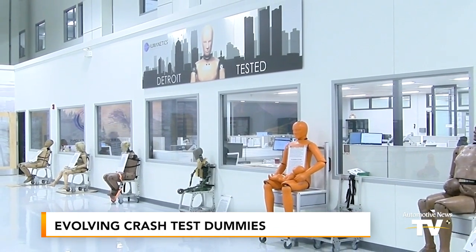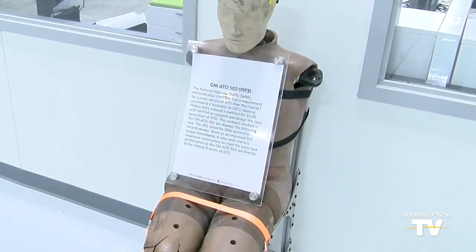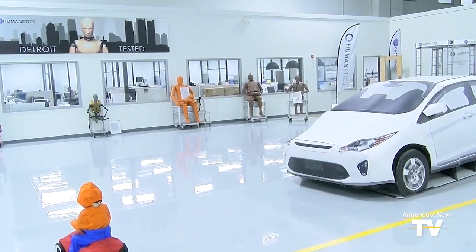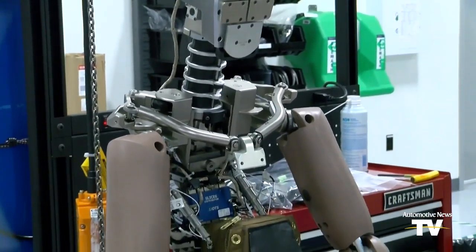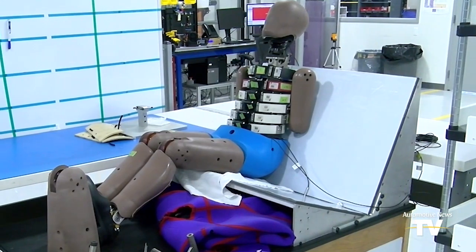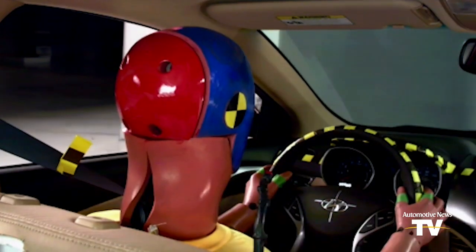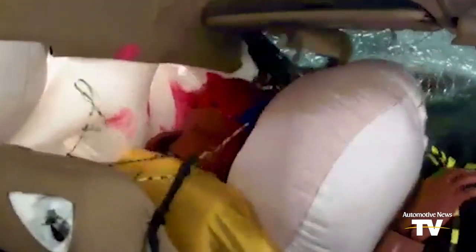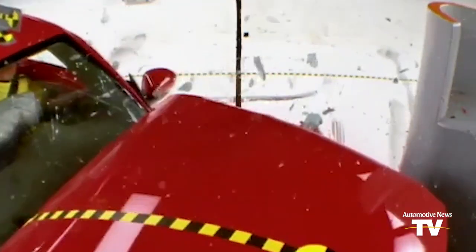If you were to be called a dummy by a Humanetics employee, it's not something to be offended by. This is because the crash test dummy manufacturing company is building their dummies to be smarter. You may not think that a dummy could help build a safer vehicle, but with deadly car crash rates in North America rising 30 percent over the last 10 years, they are needed more than ever to help car manufacturers design safer vehicles.